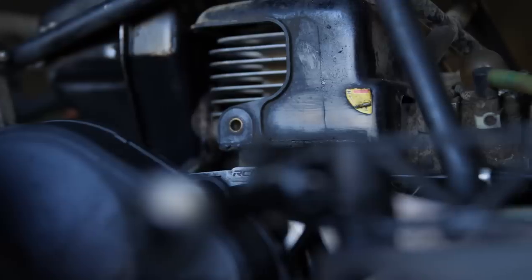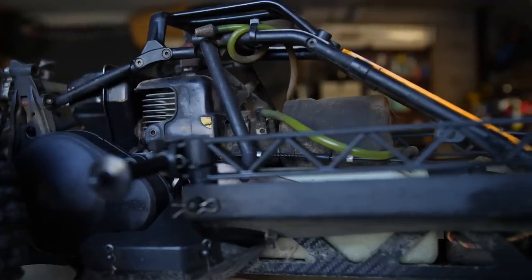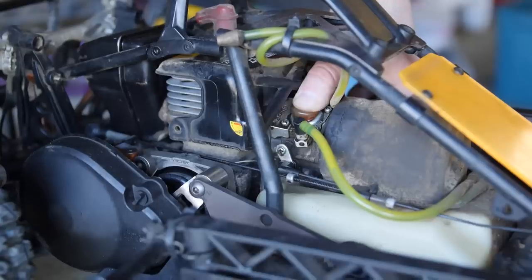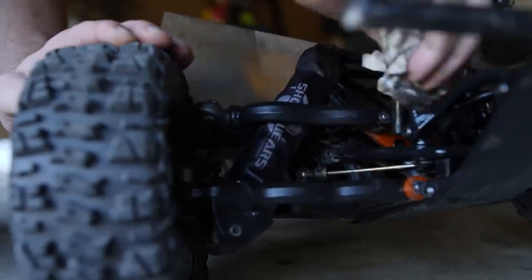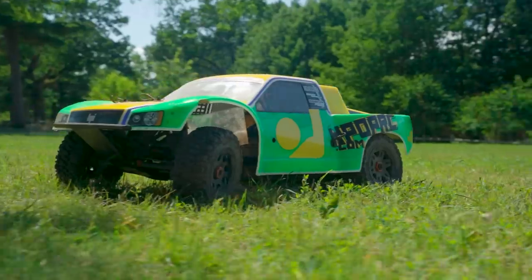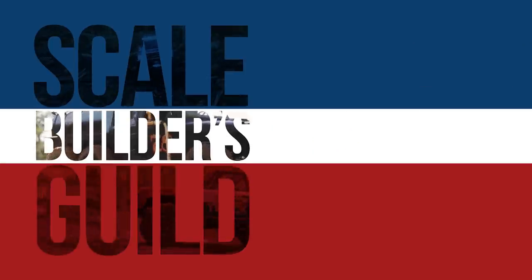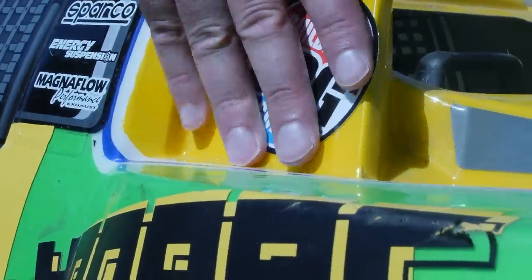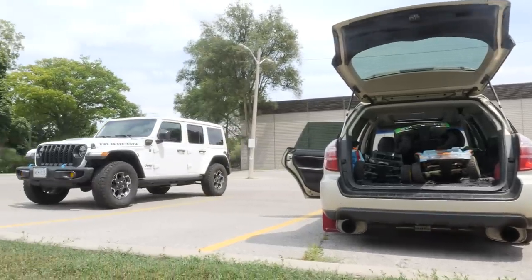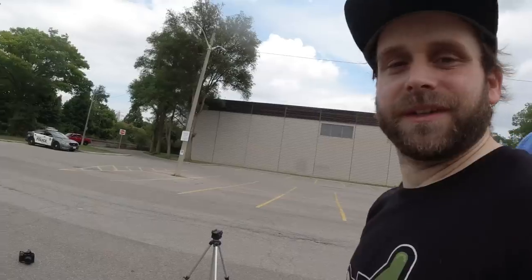The HPI Baja 5B. Follow me as I start my journey down the gasoline rabbit hole with our friend KpopRC. Kpop invited me out to his favorite spot with him and his friend Nash so I could get a feel for what this Baja thing was all about.